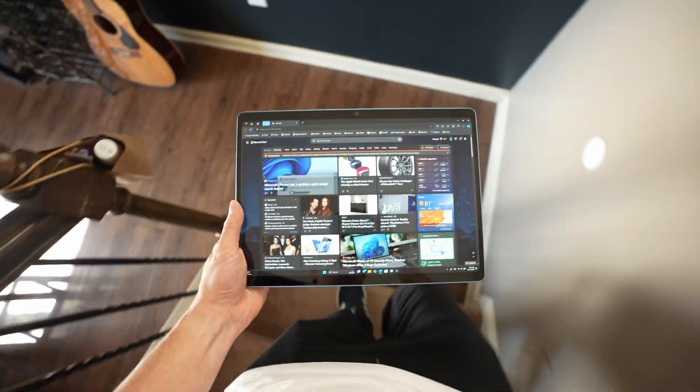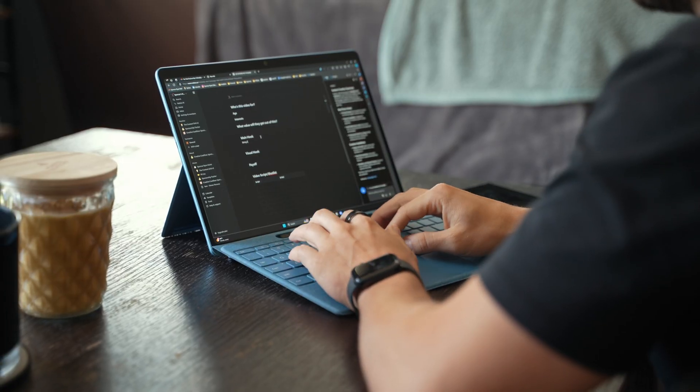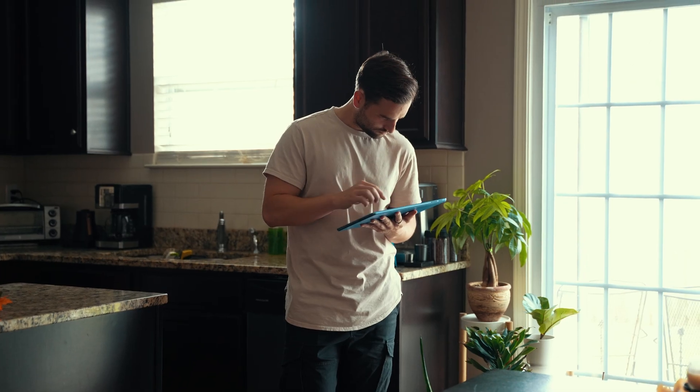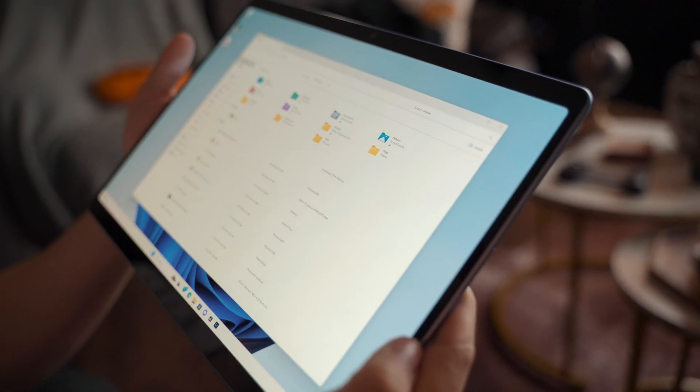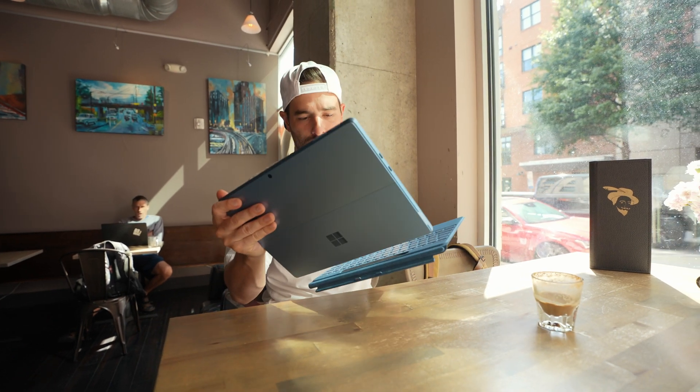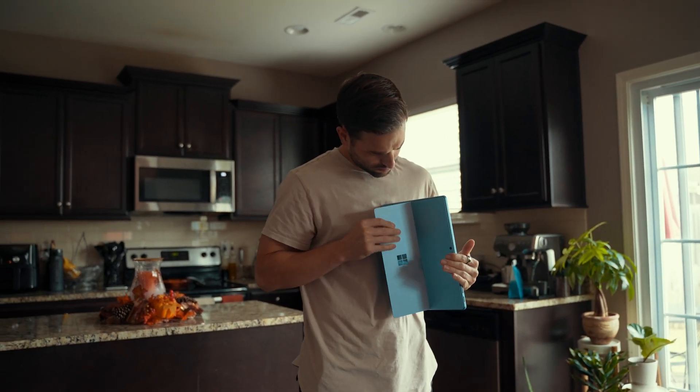The Surface Pro 11 — I've been using it as my daily computer since its release in June. Touch screen, pen input, full operating system. I'll be honest with you guys, it hasn't been the easiest, but it's transformed over time and now I'd argue it is probably one of, if not the best, Windows device on the market right now.